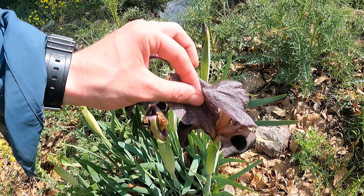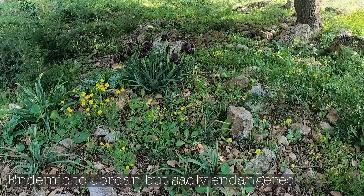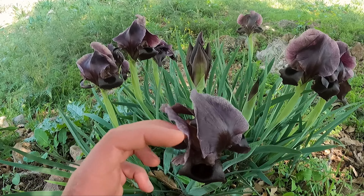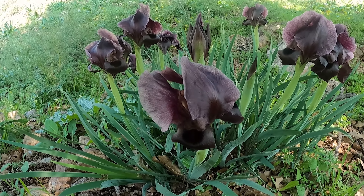You can see there what it looks like, there's some more in here. The national flower of Jordan — they're beautiful things. Such a beautiful velvet color, kind of quite solemn, almost.